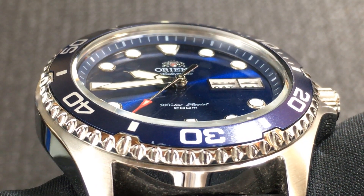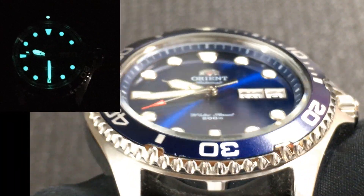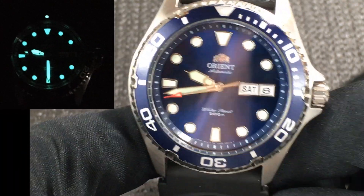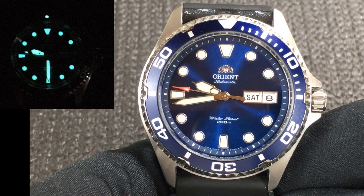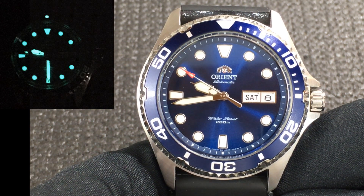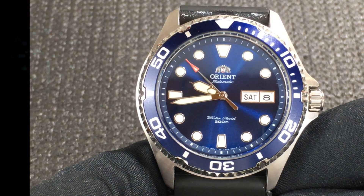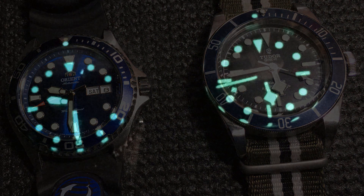One of the hallmarks of this watch is the very bright and long-lasting lume. Once charged, it can go on for hours, maintaining legibility. Since both the hour markers and hour and minute hands are applied with lume, reading the time is easy in the dark. I'd say that the lume on this Ray 2 watch is the equal of that of my Tudor Black Bay Blue.